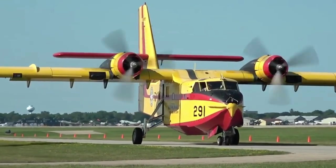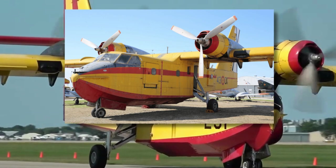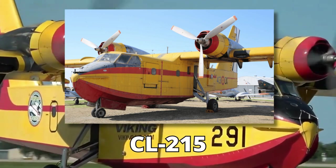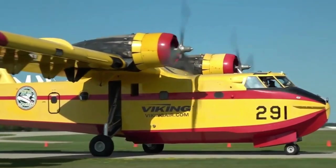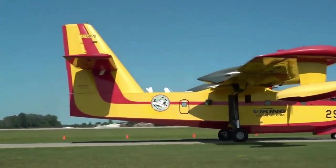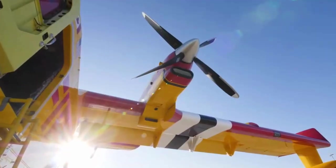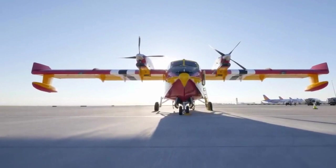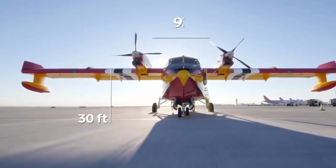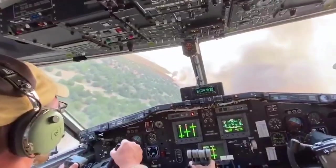Canadair took up the challenge and designed the grandfather of our modern marvel, the CL-215. Viking Air Limited then transformed the CL-215 into the CL-415, a reimagined aircraft equipped with cutting-edge avionics, turbine engines, and more. Weighing a colossal 30,000 pounds, standing tall at 30 feet, and boasting a majestic 93-foot wingspan, the CL-415 EAF is an aviation marvel.